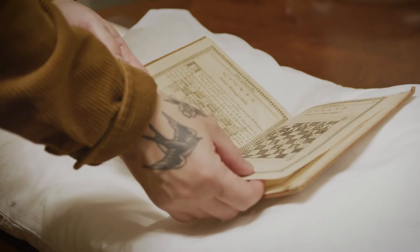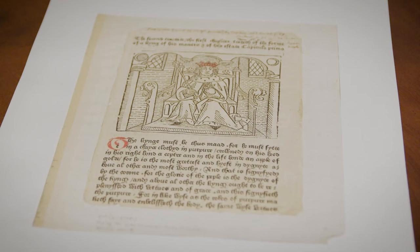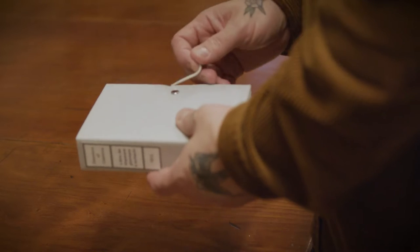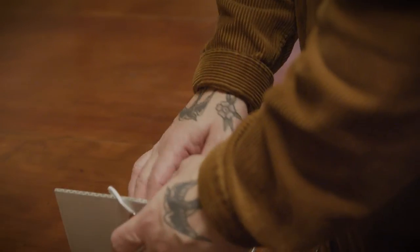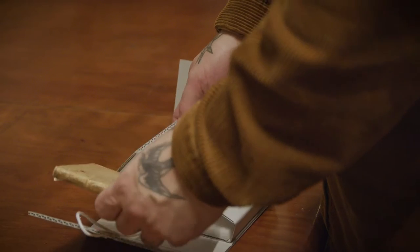It's a really important collection. The Oxford Companion of Chess mentions State Library Victoria as one of the top three collections in the world, along with the JG White Collection in Cleveland, Ohio, and a collection in the Royal Library in The Hague, Netherlands.